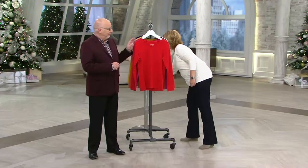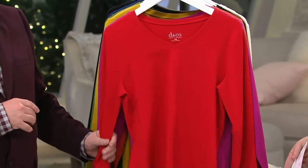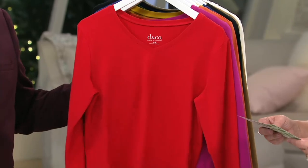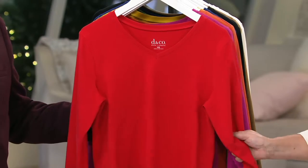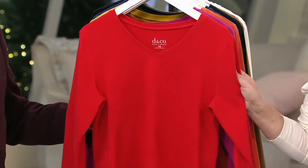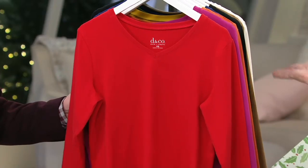Let me grab this from underneath. This is done in our Perfect Jersey, which is the fabrication you guys love — 95% cotton, 5% spandex. This is just a great basic V-neck long sleeve top. We have a Buy More and Save today of four dollars, but that's only for today. So if you want to pick up more than one, you will save four dollars on the second, third, or more in the same order.